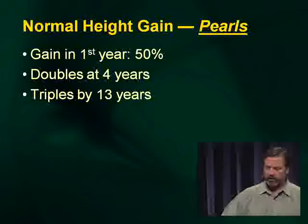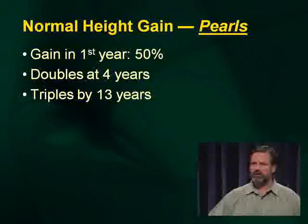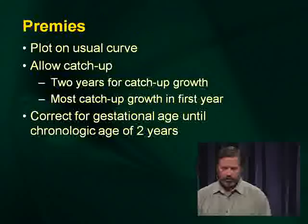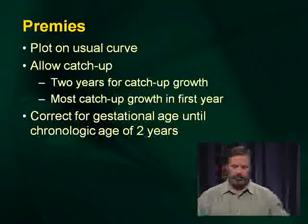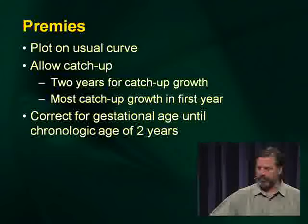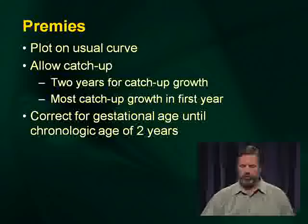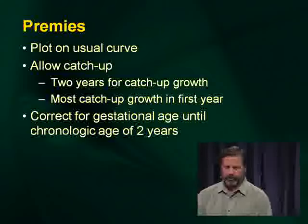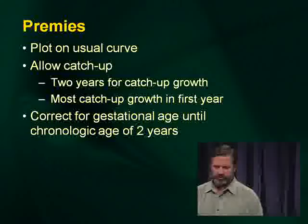Height gain in the first year is a 50% gain. Doubles at four years and triples at 13 years. For preemies, we plot on the usual curve but we allow catch-up — generally two years of catch-up growth, with most hopefully happening in the first year. We're going to talk more about prematurity and its impact on various parameters. You should correct for gestational age until about the chronologic age of two.